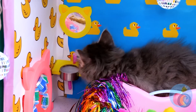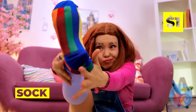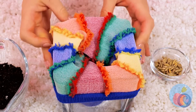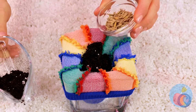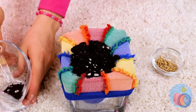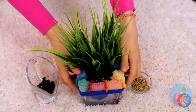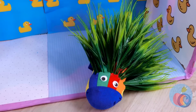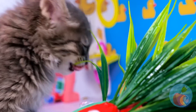Next up, take a sock and put it on a glass. Fill it up with some soil and seeds, then some more soil. Wrap it up and add googly eyes — why not? Now that you know how to make it, you'll never run out of delicious cat grass!